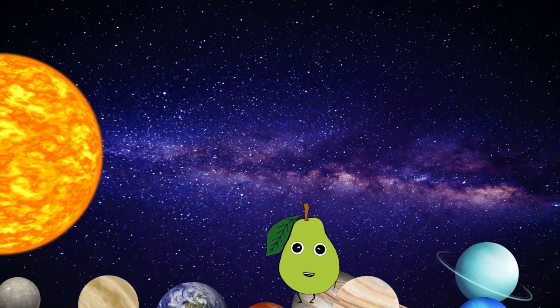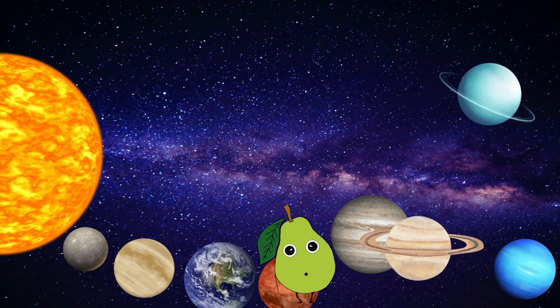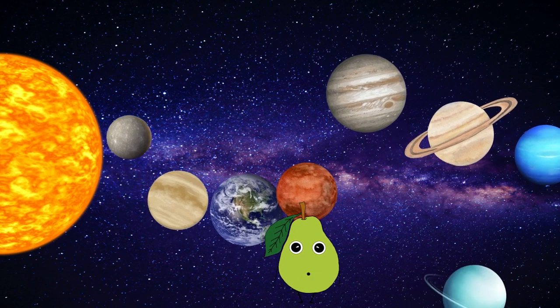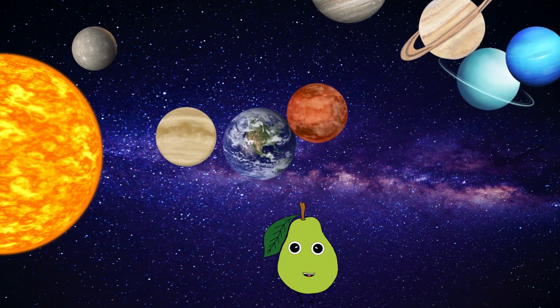Hi everyone, I'm Princeton the Pear. Make sure you like this video and subscribe to the channel for more fun and educational content. We really appreciate your support. Today we are going to learn about the planets. Are you ready? Let's go!